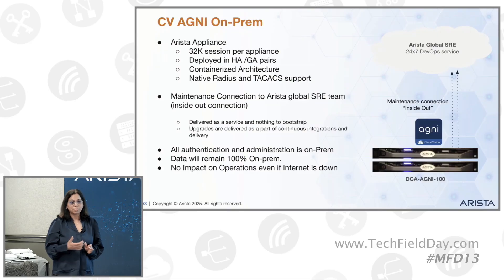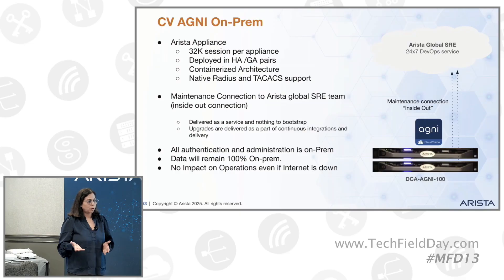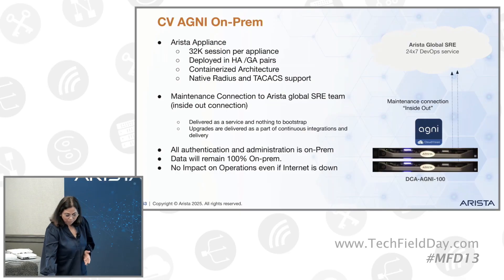It's just that for monitoring purposes, we will have a connection. And if for any reason internet goes down, because it's on-prem, for the critical operations nothing will be impacted.